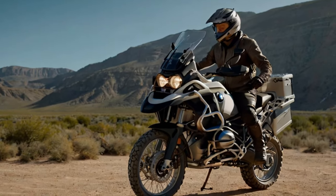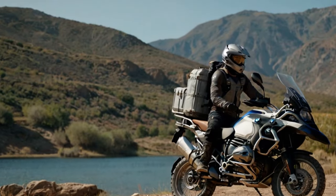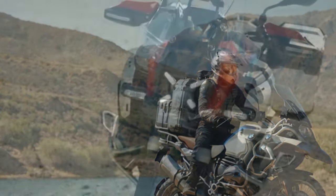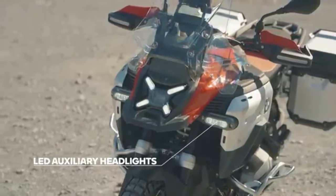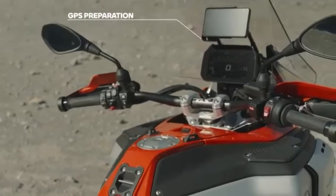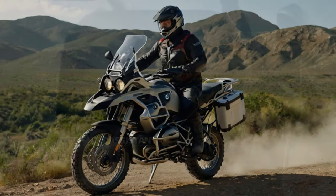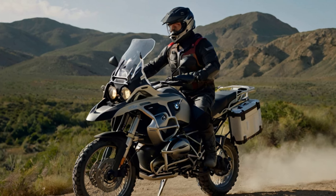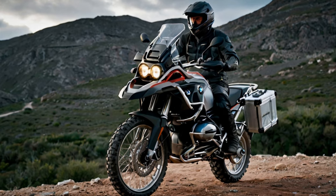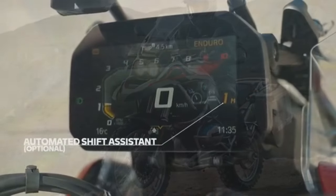Once we hit the twistier sections, we switched to Dynamic Pro mode, customized for maximum power and the sharpest engine response. In this setting, you get maximum performance from the Boxer with very sporty, aggressive power delivery. With the broad spread of torque, you can choose between a few gears on most roads — on tight roads, second or third gear is ideal. Even in uphill 180-degree hairpins, there's no need to drop to first. When the road opens up with fast sweepers, you can shift into fourth and leave it alone. With peak power arriving well below redline, there's very little need to ever ring the 1300's neck.